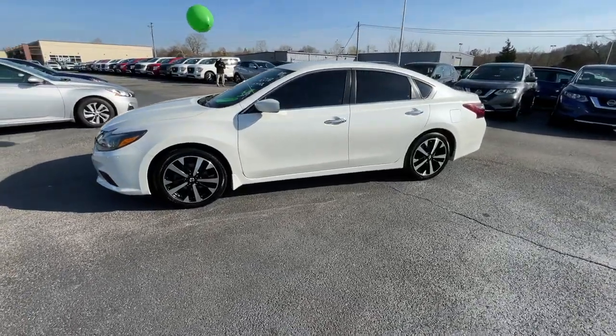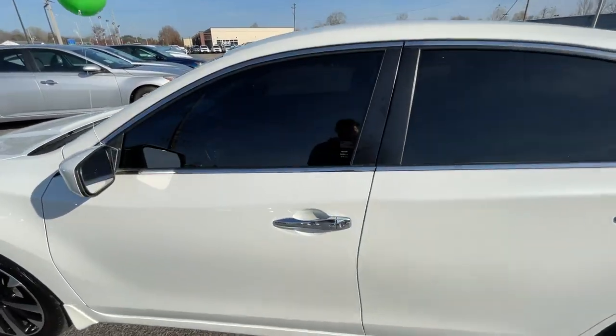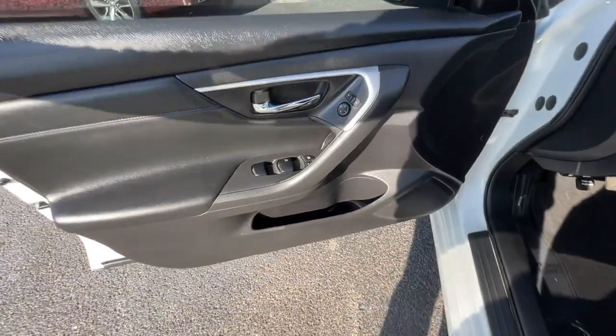Stylish comfort blends beautifully with the latest tech in this can-do Altima. See for yourself when you take it out for a test drive. Our professional staff looks forward to giving you excellent service.